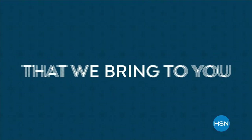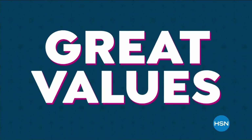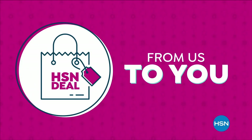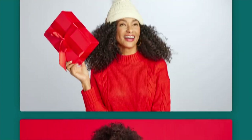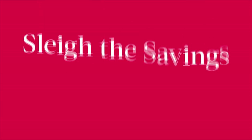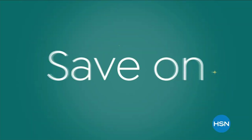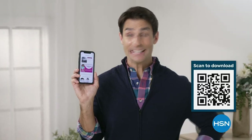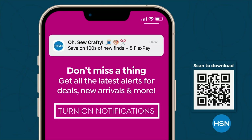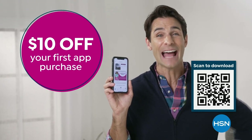The HSN deal is a great value that we bring to you every day, thanks to our long and valued partnerships with the brands you love most. We are able to offer amazing products at great values — shop the HSN deal with confidence, from us to you. Get deals on tap with the HSN app. Opt in to push notifications for shipping updates, app-only deals, and special offers. Stream HSN anywhere 24 hours a day. Download now and take $10 off your first app purchase.